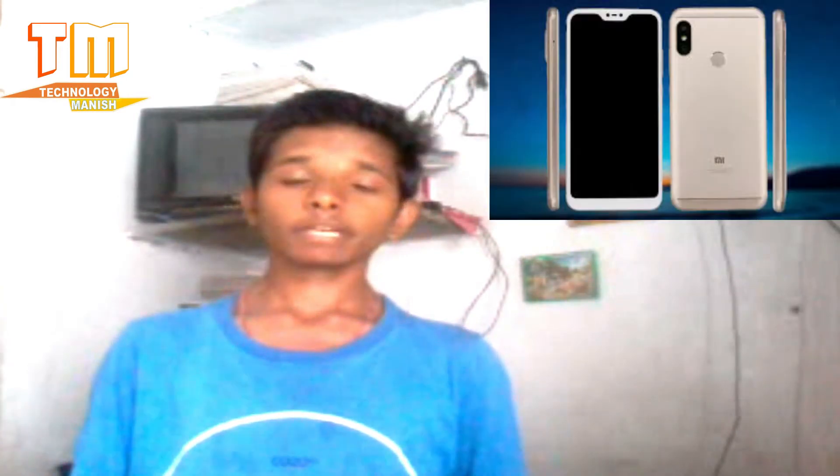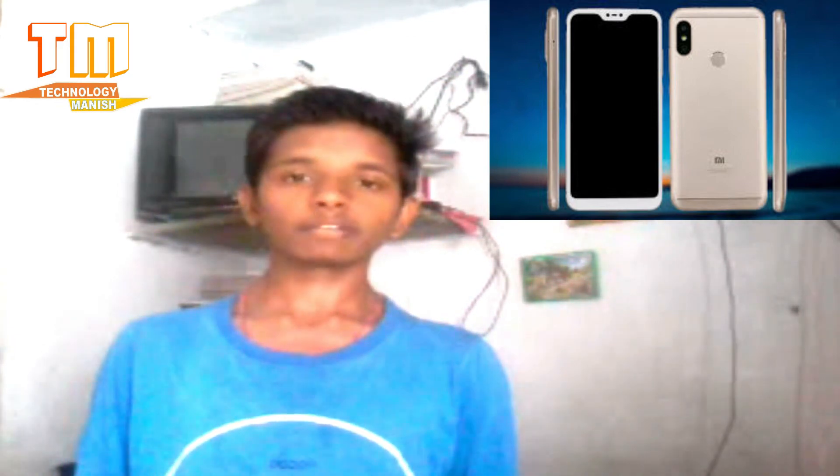My next one is Mi A2. Mi A2, which you can see, is the screen. I have made Redmi 6 Plus — this is the first video of the Mi A2. I have written about Redmi 6 Plus. I have told you that Mi A2 will be the same.